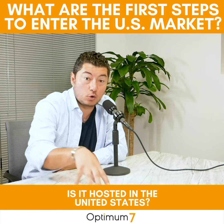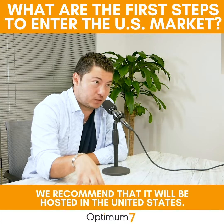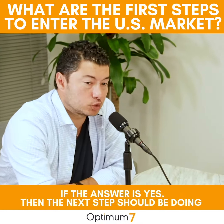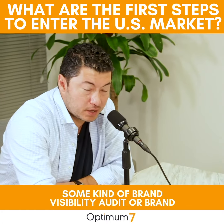The first thing that we verify is the structure. Do you have a good website? Do you have calls to action on your website? Is it hosted in the United States? We recommend that it be hosted in the United States. Maybe we fix that problem with a CDN. Are you structurally ready to start talking to prospects and clients in the US?